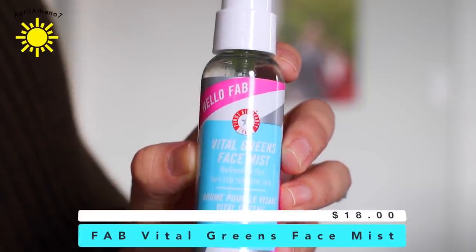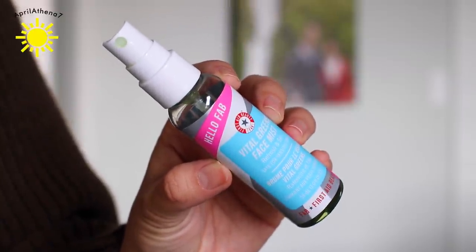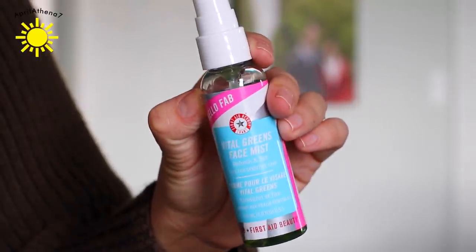My other beauty favorite is the Hello Fab Vital Greens Face Mist. It's a refreshing setting spray, so you can pretty much use this without makeup — you can just spray your face in the morning and run errands without any makeup, and your face feels nice and refreshed. But I like using this as a setting spray, and I'm almost running out. I like it because it leaves like a dewy finish, which is what I have on right now. Sometimes I don't want a matte finish — I want a nice dewy finish but something that doesn't make me look too crazy oily shiny. It's two ounces, so it's travel friendly and I can fly with this.